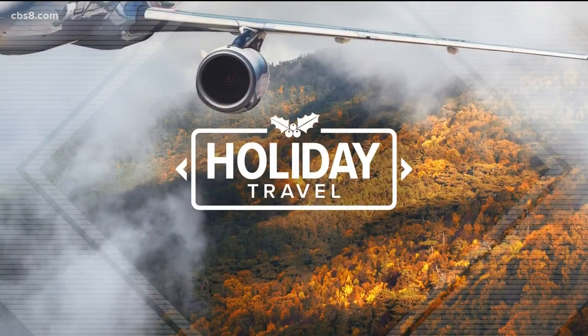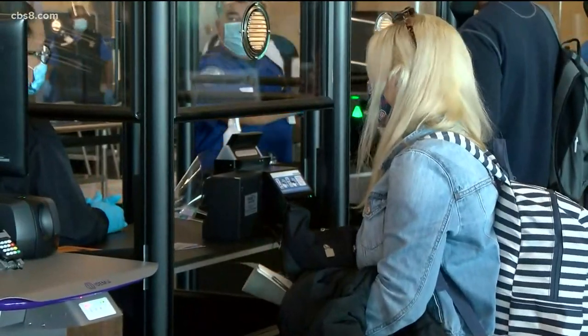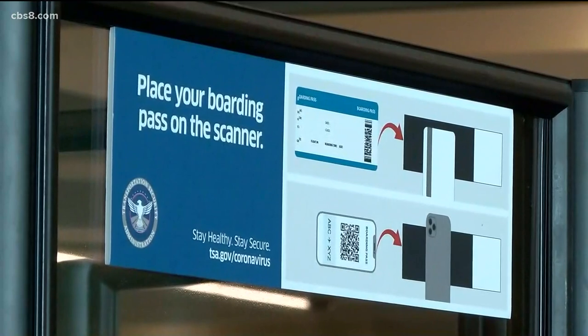The pandemic is changing the way we travel, and today we are getting an inside look at how we are being kept safe the next time we catch a flight. News 8's Chris Groh is live at the San Diego International Airport with an inside look at all the changes happening there.